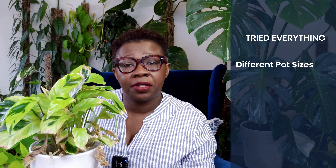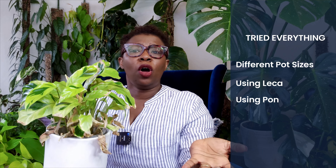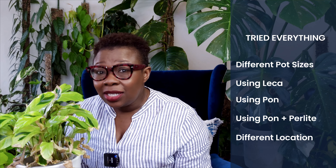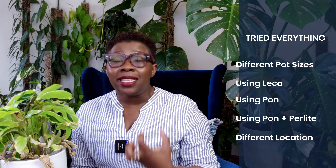I've tried everything — different pot sizes, using leca, using pond, using pond mixed with perlite, relocating the plant. This Thai Beauty seems determined to test my limits.